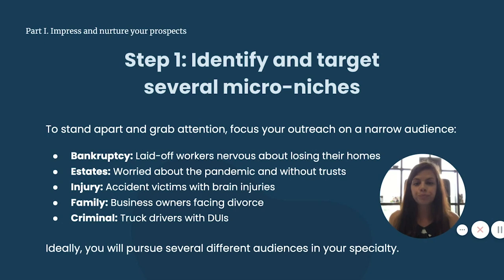The same targeting of micro audiences can occur with every specialty. Simply select some categories in which your ideal clients cluster. For bankruptcy, this could be laid-off workers nervous about losing their homes. Estate planning — worried about the pandemic and without trusts. Personal injury — accident victims with brain injuries. Family law — business owners facing divorce. Criminal defense — truck drivers with DUIs. Ideally, you'll pursue several different audiences within your given specialty.